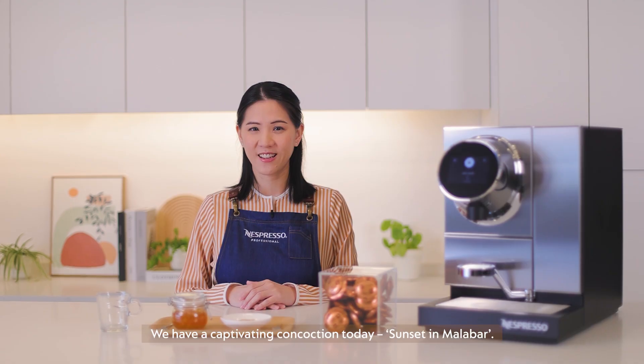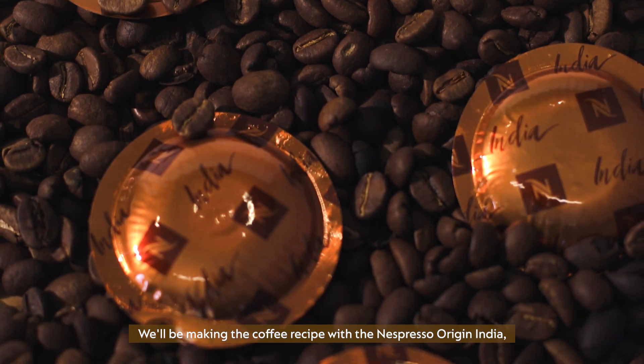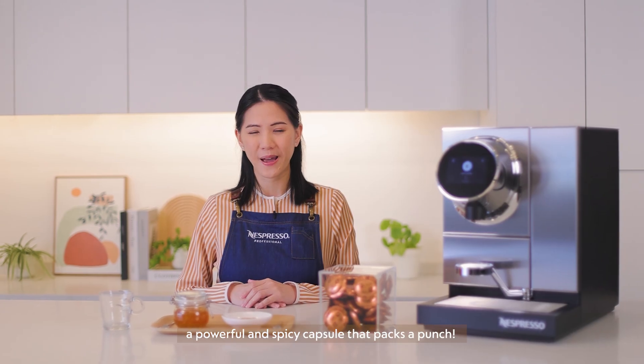We have a captivating concoction today: Sunset in Malabar. We'll be making the coffee recipe with Nespresso Origin India, a powerful and spicy capsule that packs a punch.